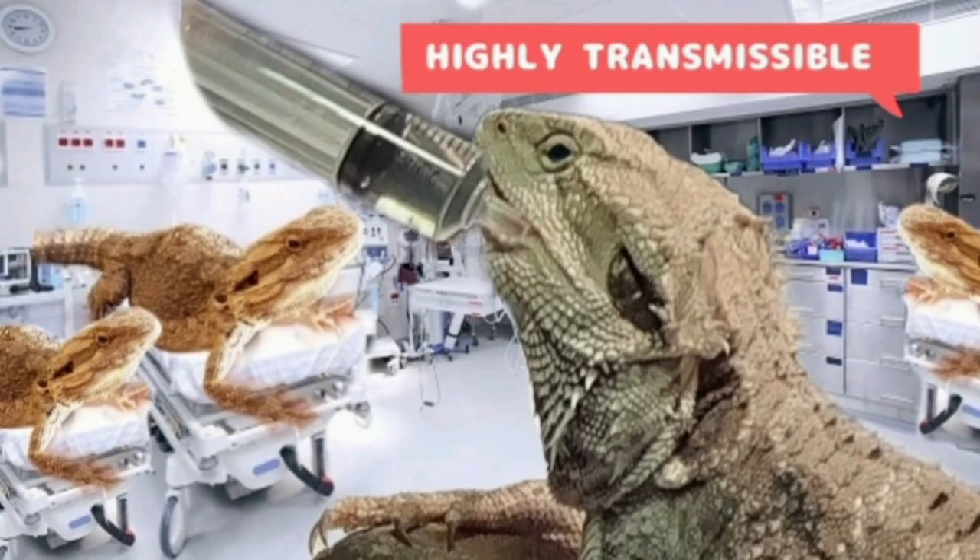So just another reason why we say never cohabit bearded dragons — one, they don't like it; two, it makes them sick.